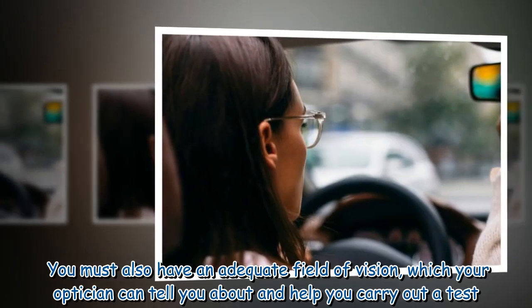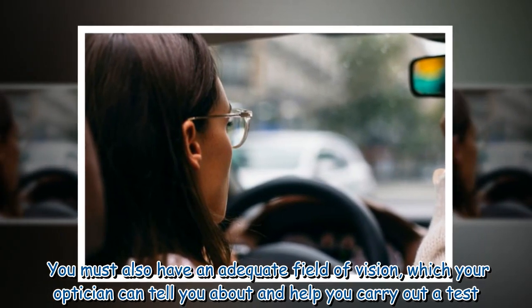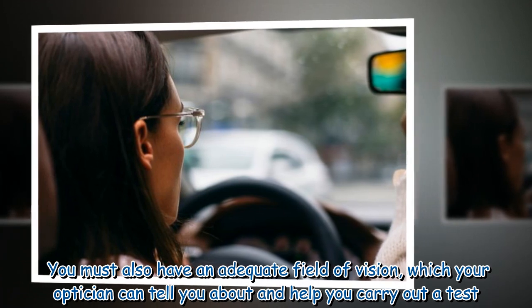You must also have an adequate field of vision, which your optician can tell you about and help you carry out a test.